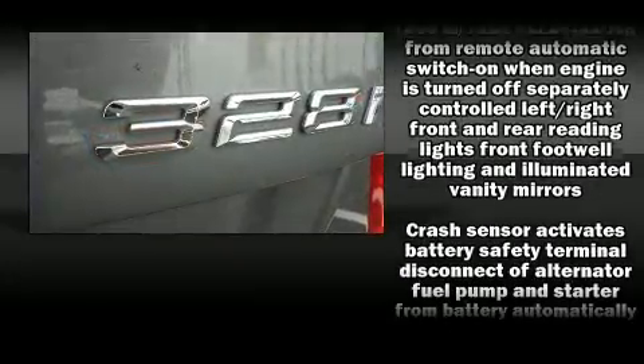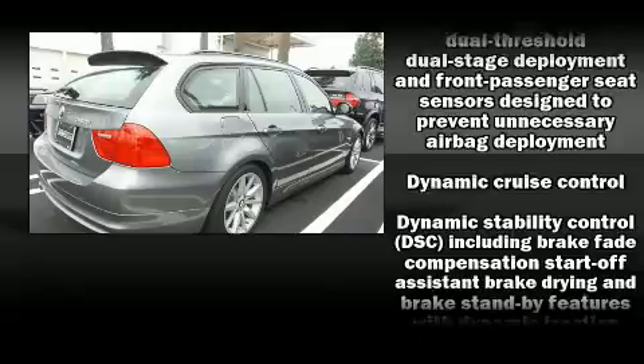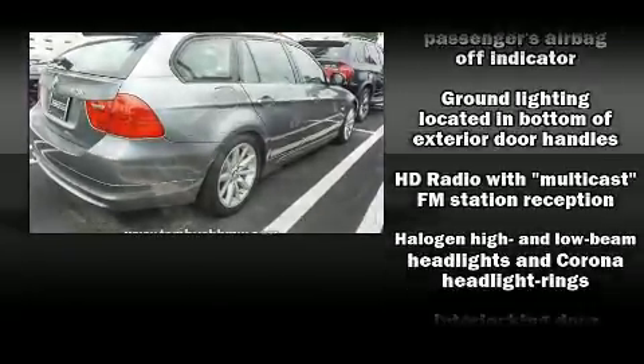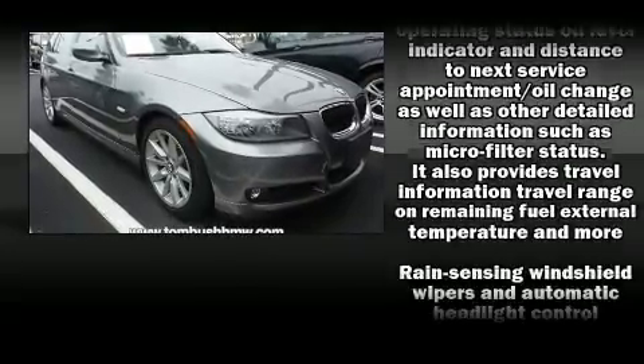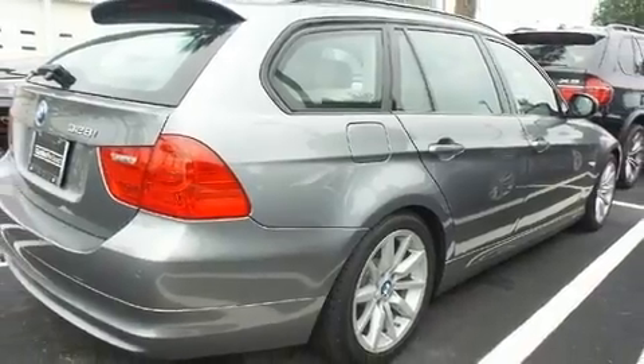BMW ensures the safety and security of its passengers with equipment such as dual front impact airbags, head curtain airbags, traction control, brake assist, anti-whiplash front head restraints, ignition disabling, and four-wheel disc brakes with ABS.